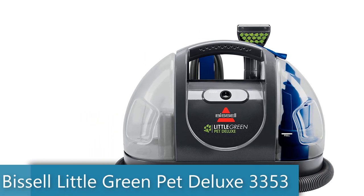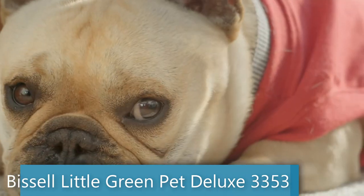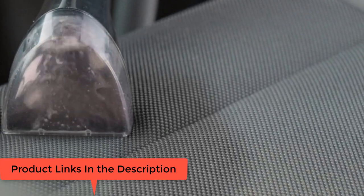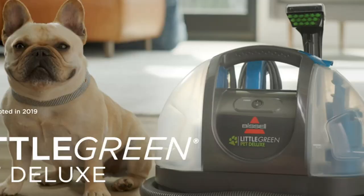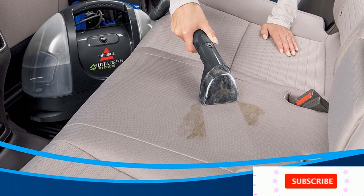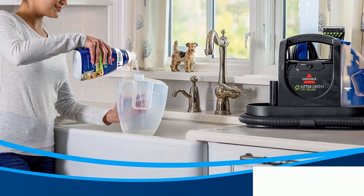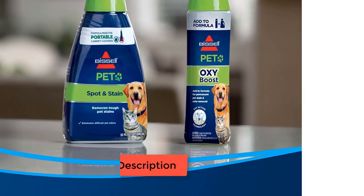Number 4: Bissell Little Green Pet Deluxe 3353 Portable Carpet Cleaner in Gray Slash Blue. Every purchase saves pets — Bissell proudly supports the Bissell Pet Foundation and its mission to help save homeless pets. Power Rating: 3 Amps. Remove spot stains and lift-away messes from carpets, upholstery, car interiors, and more. Strong spray and suction removes tough pet stains. Large tank capacity — 48-Ounce tank means you can clean more between refills.